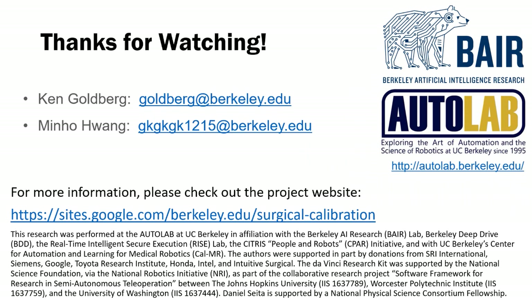Please check out the project website for additional information. Thank you for watching.